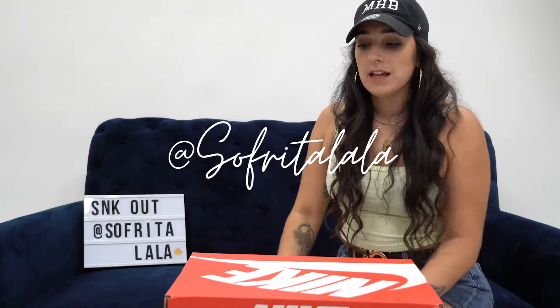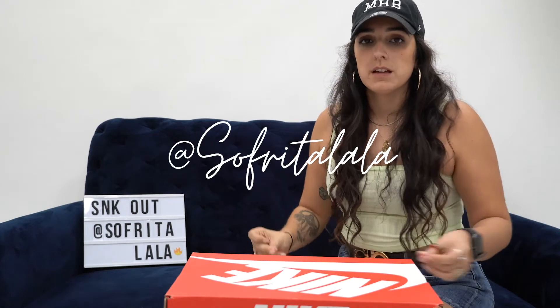What is up everybody? It's me, Sofrito Lala. I'm back real quick with something just short and sweet, just how we like it.